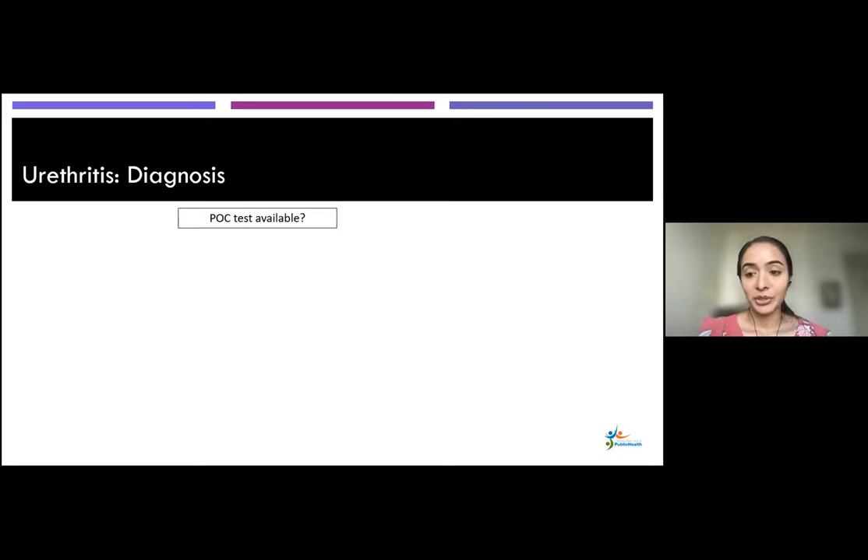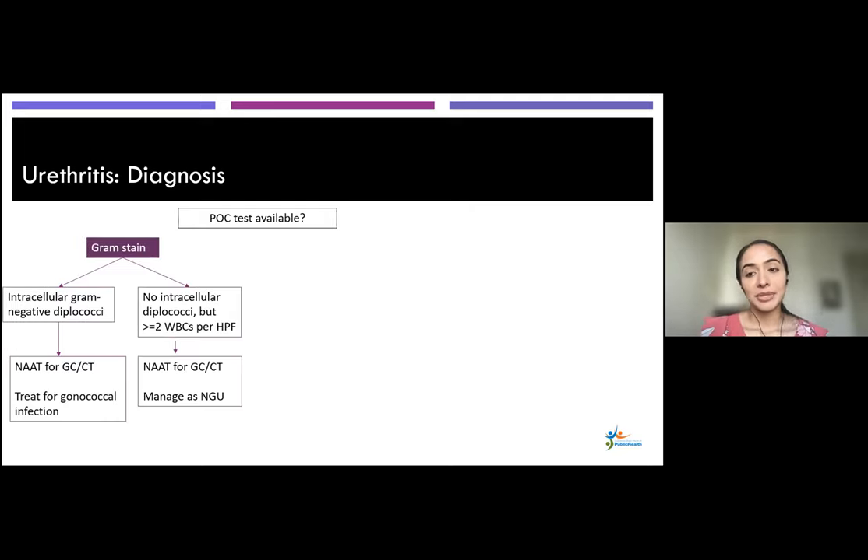For the treatment algorithm, if you have gram stain capabilities and see intracellular gram-negative diplococci, that's probable gonococcal infection — treat for gonorrhea and send urine NAT for gonorrhea and chlamydia. If you see white blood cells but no intracellular diplococci — two or more WBCs per high-power field in a high-STI setting — manage as NGU and still send urine NAT. If you don't have gram stain but have urine dipstick: a positive leukocyte esterase means treat for both gonorrhea and chlamydia and send NAT. If leukocyte esterase is negative, proceed to spin urine and look at sediment — 10 or more WBCs meets criteria. If you have no point-of-care tests and there's visible discharge, send urine NAT; if no discharge, the patient may not meet diagnostic criteria, so test and wait for results.